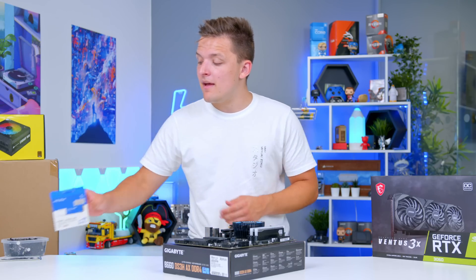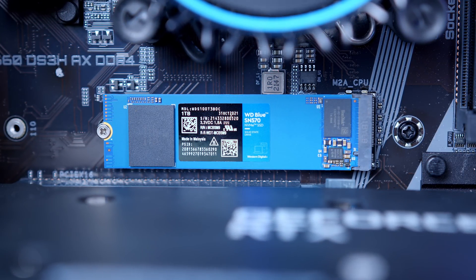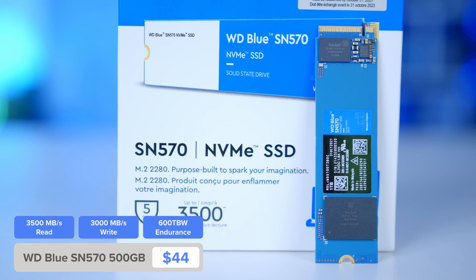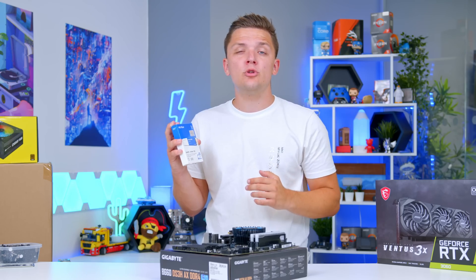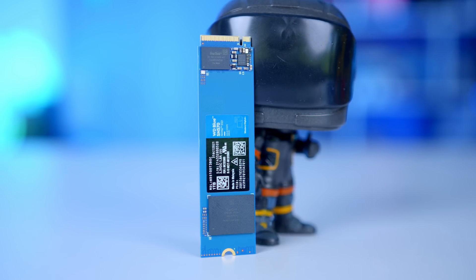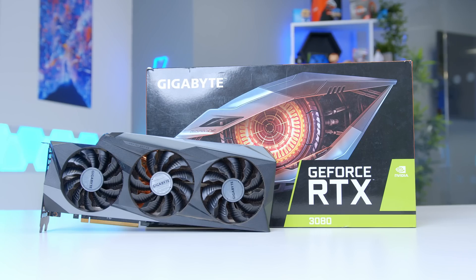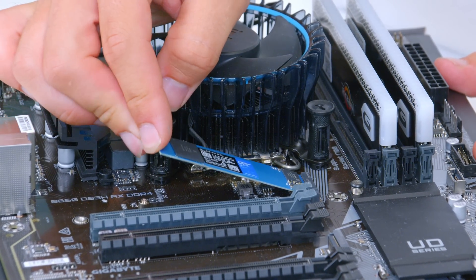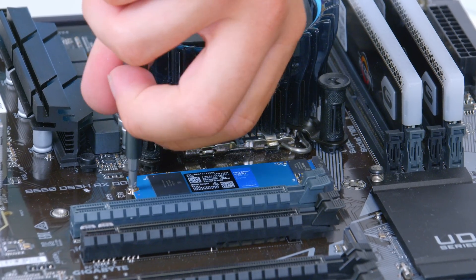We're also going to go ahead and pop in the M.2 storage. M.2 storage has become increasingly important in a build because it can create a bottleneck with your other components if it's not fast enough. This is the WD Blue SN570 — a great budget-oriented M.2 drive with read and write speeds in the region of 3.5 gigabytes per second, giving you top-end performance from a Gen 3 NVMe. Install it into your motherboard using the pre-installed standoff screw, fasten it down, and your storage is completely installed — no pesky cables or wires to deal with.